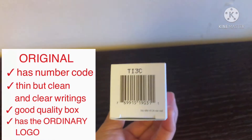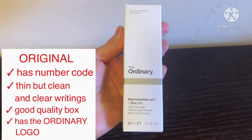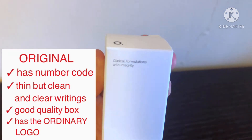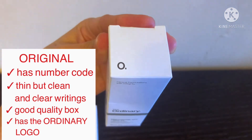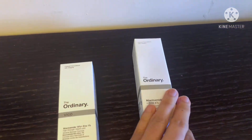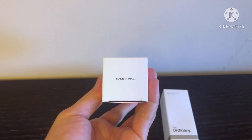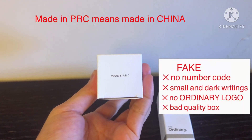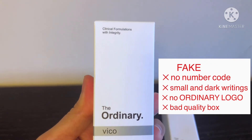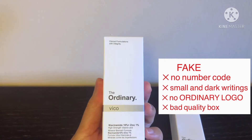If you look at the bottom of the original, you can see a barcode, and the box is in good condition — it feels soft and good quality, and you can see the The Ordinary logo. The fake one doesn't have any barcode; it only says 'Made in China, PRC' meaning People's Republic of China. The box is in really bad quality and it doesn't have any Ordinary logo either.